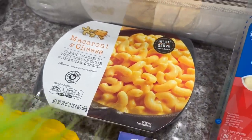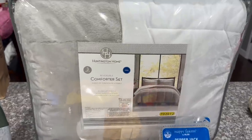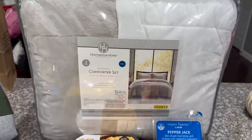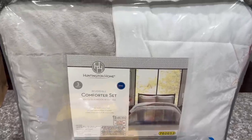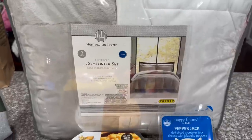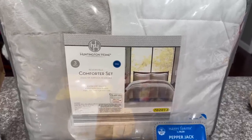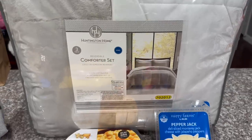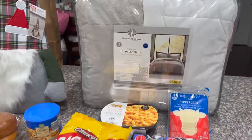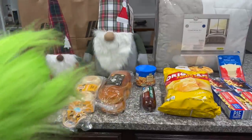I got pepper jack cheese, and I got the macaroni and cheese to try and see if it's like Bob Evans. I did get this comforter set because we badly needed a new one — this is probably just an in-between one, but if it holds up you never know. It comes with three pieces: two pillowcases and the comforter. That's my little haul from Aldi!